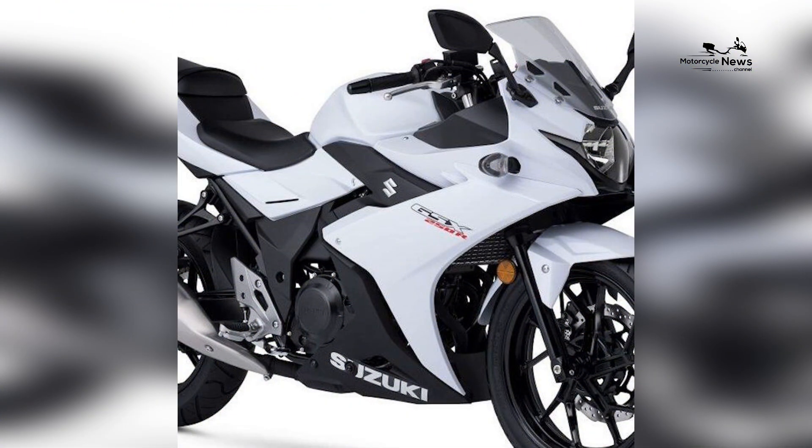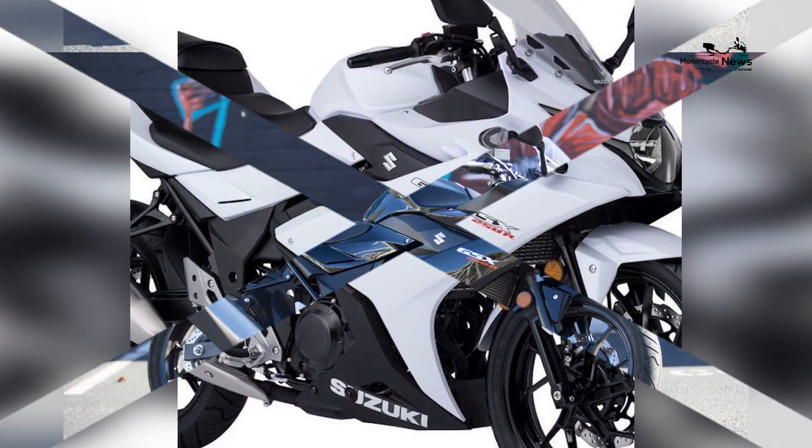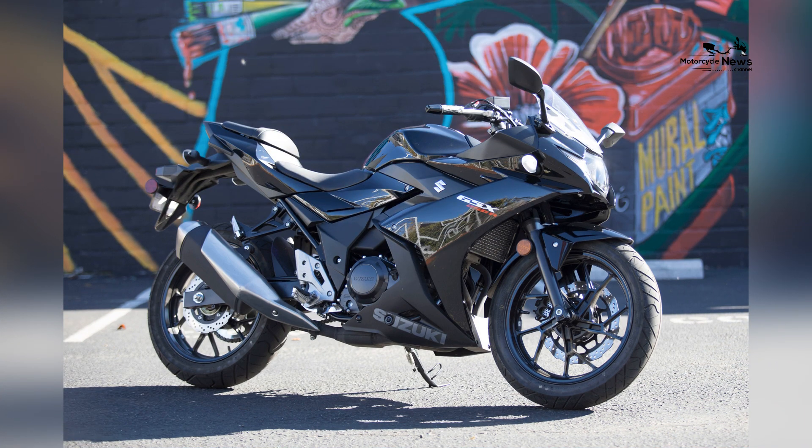With its balanced performance, sleek aesthetics, and rider-centric attributes, the GSX-250R provides an ideal platform for beginners to embark on a journey of skill development, excitement, and exploration.